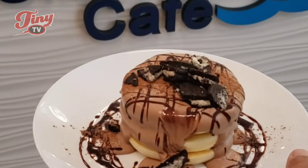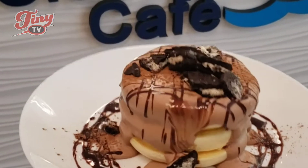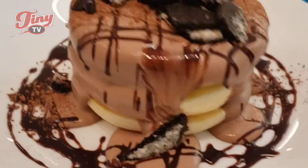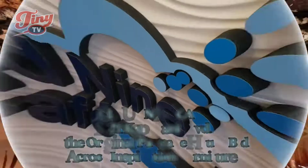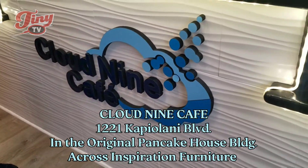You've probably seen me promote this souffle pancake before on Tiny TV Hawaii. They're still available, but in a new location. Watch. We're at Cloud9 Cafe.